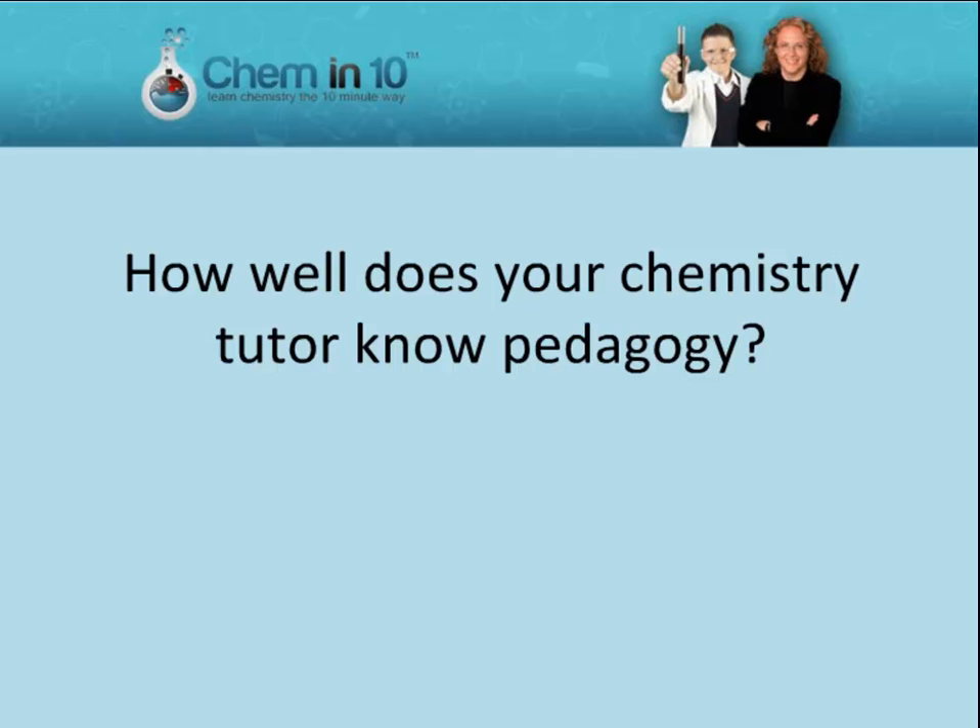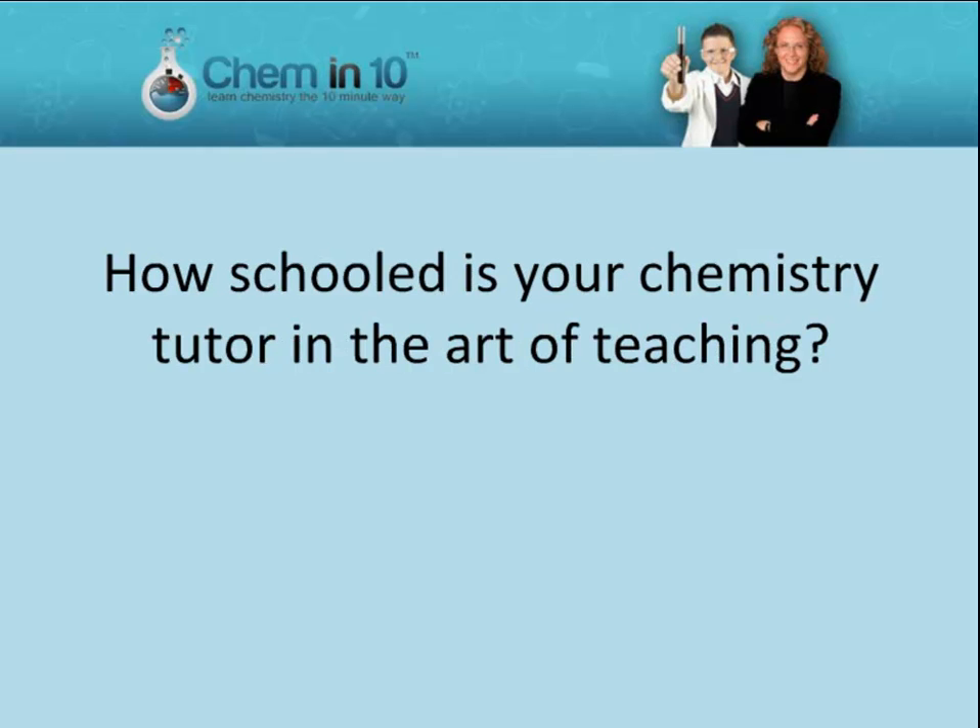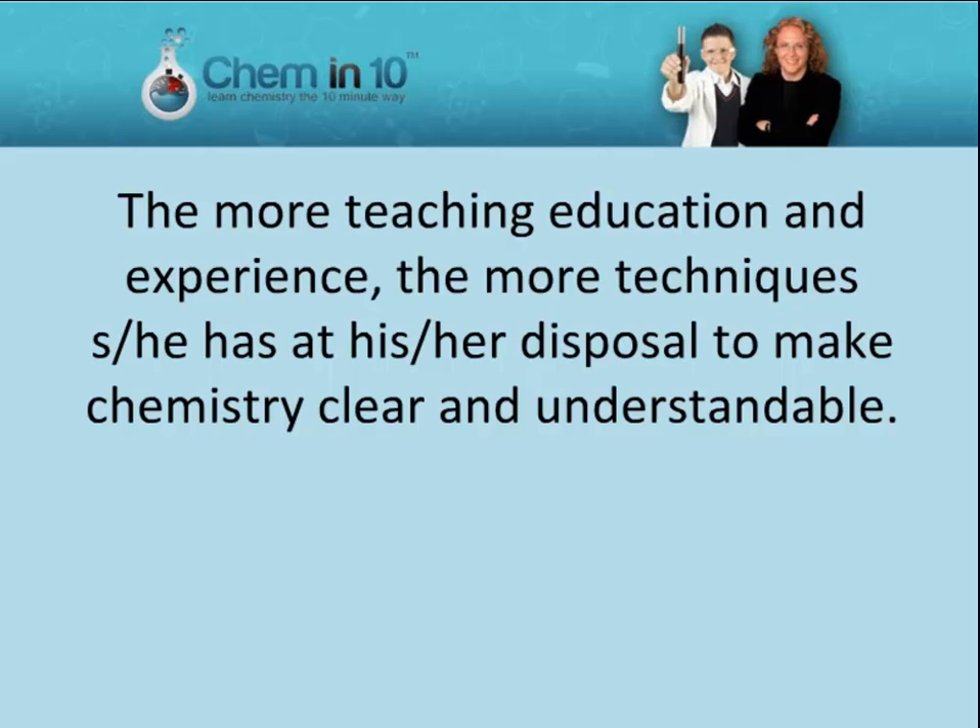How well does your chemistry tutor know pedagogy? How schooled is your chemistry tutor in the art of teaching? The more teaching, education, and experience, the more techniques he or she has at his or her disposal to make chemistry clear and understandable.